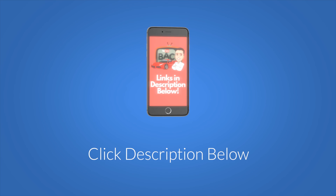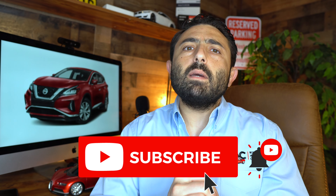If you found this information useful, please consider subscribing. Thank you so much for watching, guys. We'll see you next time.